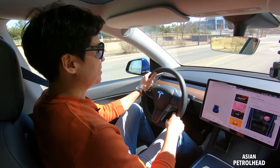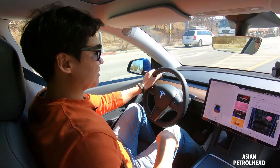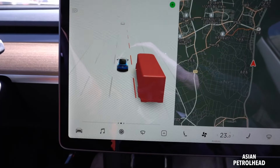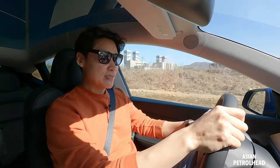Let's start with visibility. Except for the limited rear visibility, it's quite nice overall. We have a total of 12 ultrasonic sensors scanning the surroundings, and we also have a blind spot alert system, so it's quite pleasant to drive this Model Y.